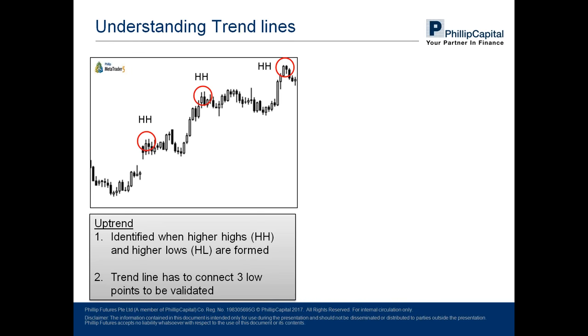Higher highs are as such — as the chart progresses from left to right, the red circles marking out the HH show higher highs where each new high exceeds the height of the previous high. Higher lows means the new lows formed are also higher than previous lows. To help see this pattern easily, we draw a trend line by connecting three lower points — the three higher lows — and you can see a trend line being formed, making it clear that an uptrend is in place.